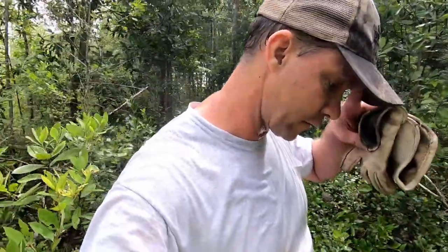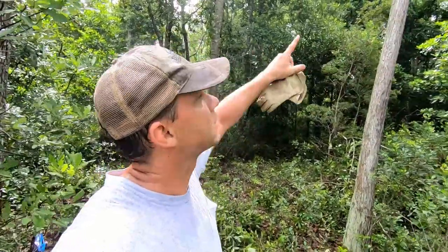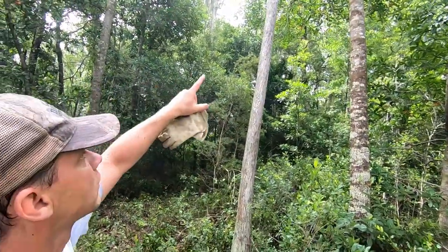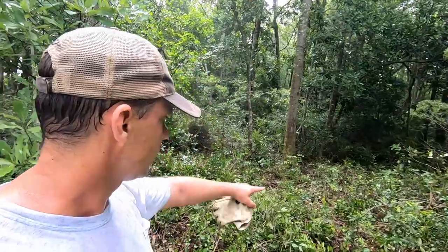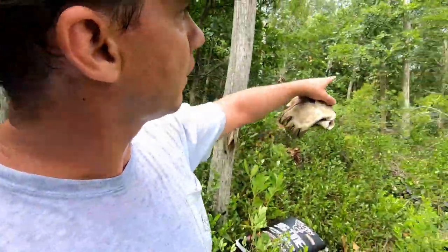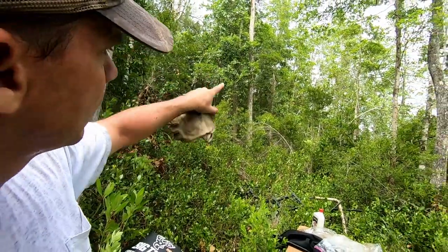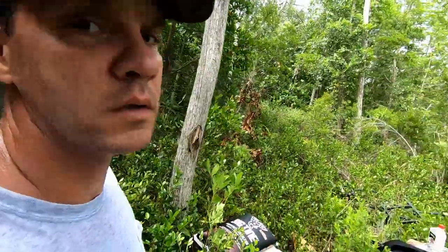We're putting the feeder about 40 yards off the edge of that clear-cut. It's a little challenging to do feeders here because bears tore up a couple last year - bears make things really hard on us. So what we're going to do is run a cable between two trees and hang the feeder right in the middle so bears can't reach it. We're clearing all this brush out so deer have a spot to eat, and we're putting a ladder stand on that tree for a nice 15-20 yard shot.